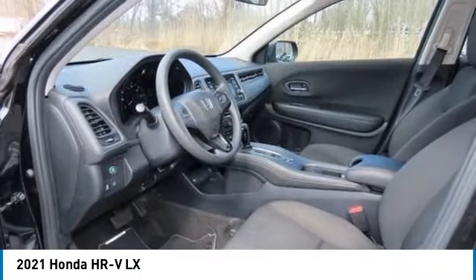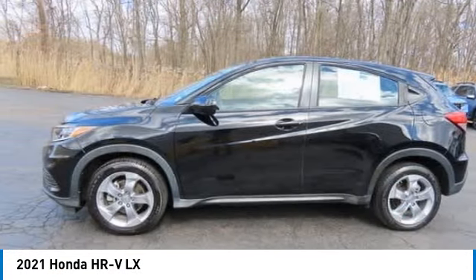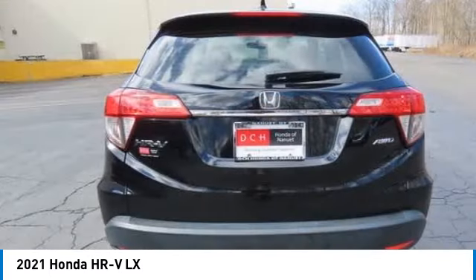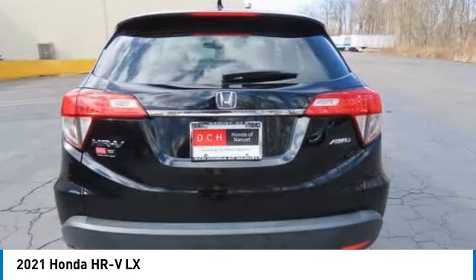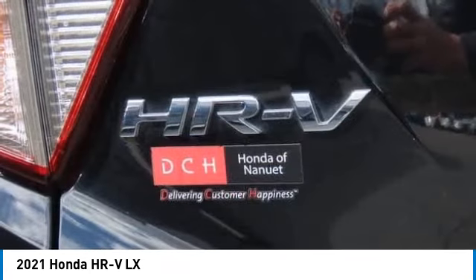Stop by and take a look at the 2021 Honda HR-V. The HR-V has a good-looking exterior with a clean design. It comes with a well-tuned suspension and a handsome and flexible interior with tons of options to choose from.